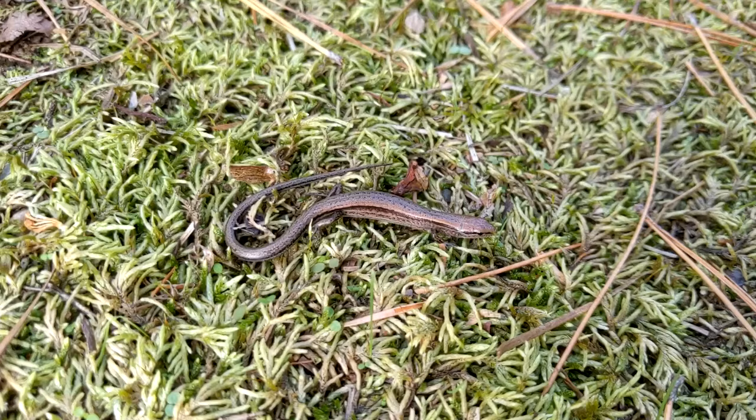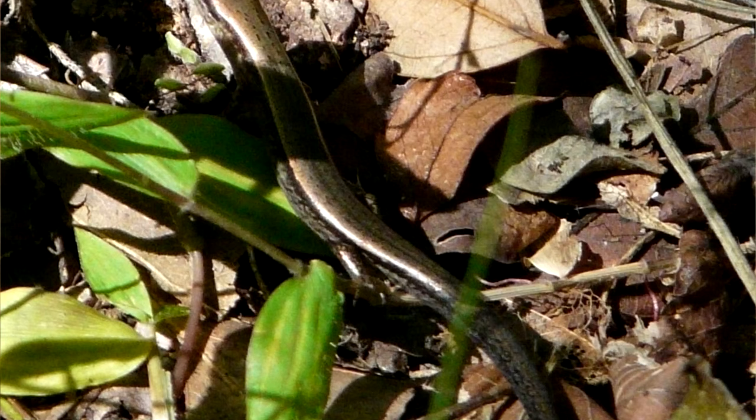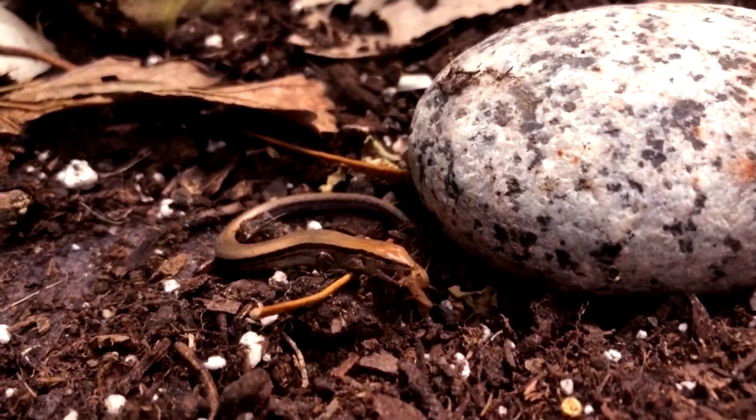Actually, mama ground skinks do need their tails. Female ground skinks use their tails as a place to store fat, which helps provide energy to eggs growing inside of them. If a female has dropped her tail too recently before a breeding season, she may not breed that season. It takes a lot of energy to grow a tail and to nourish babies, and a female ground skink isn't typically able to do both at the same time.